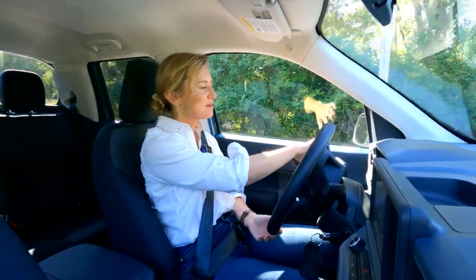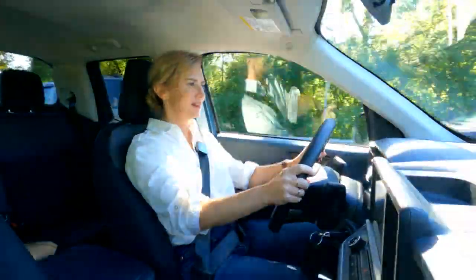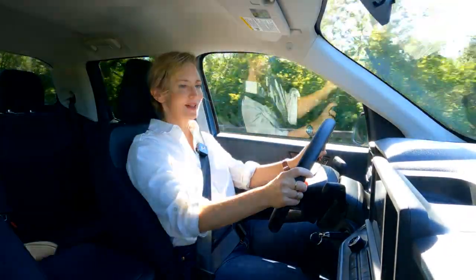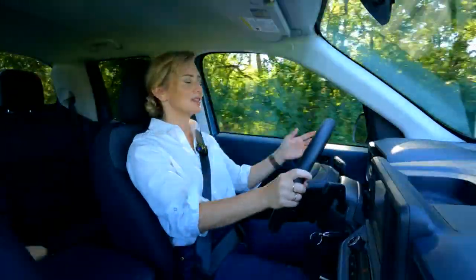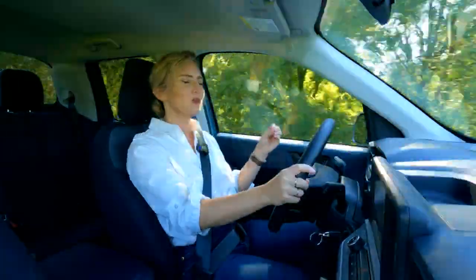On this drive, I'm actually getting to do something fairly unique in that I am driving the base Maverick XL. I'm really happy to be driving this. Normally they give us cars and trucks with all the bells and whistles, but this one I think is going to be one of the ones that most customers buy. It does have the hybrid powertrain in it.